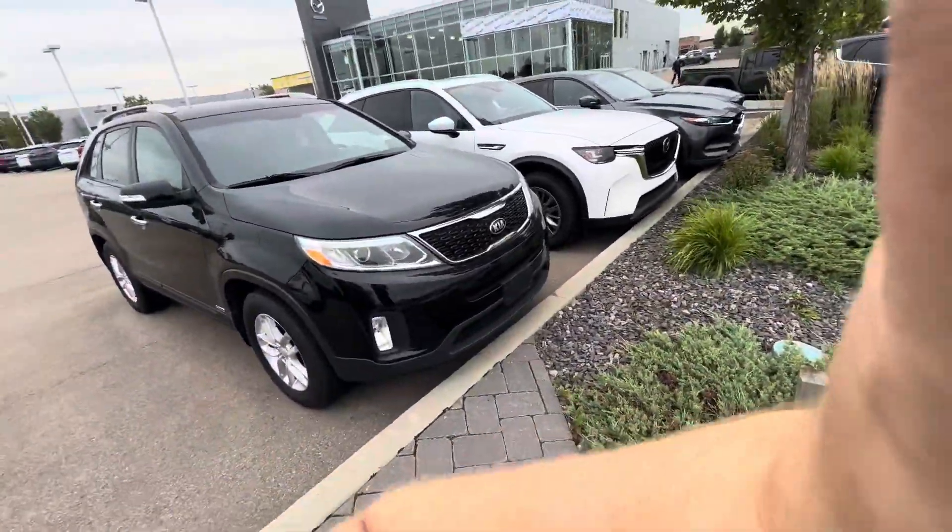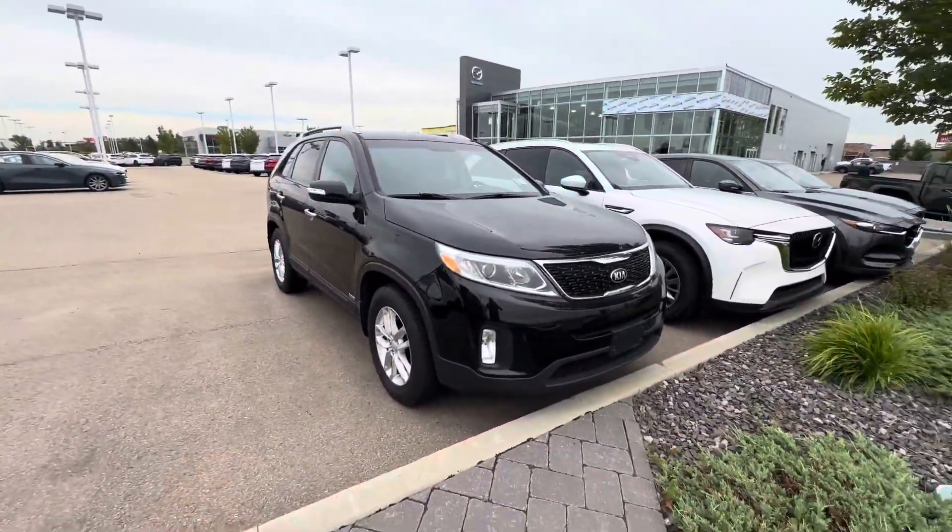Hi there, it's Alex here at LA Mazda. Want to make a quick video of this 2015 Kia Sorento you just inquired on.